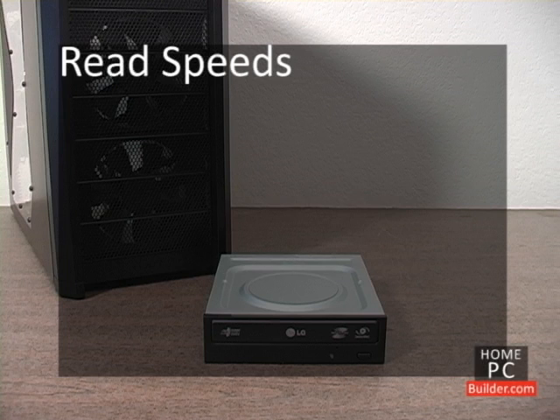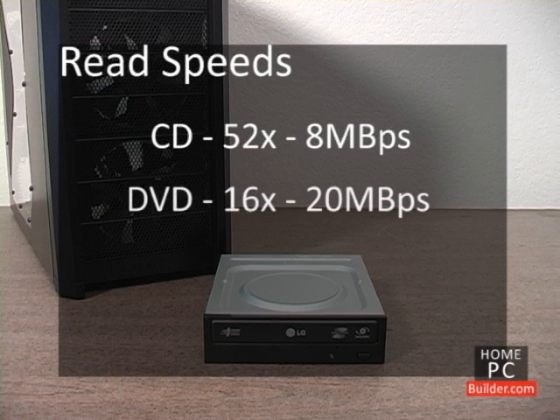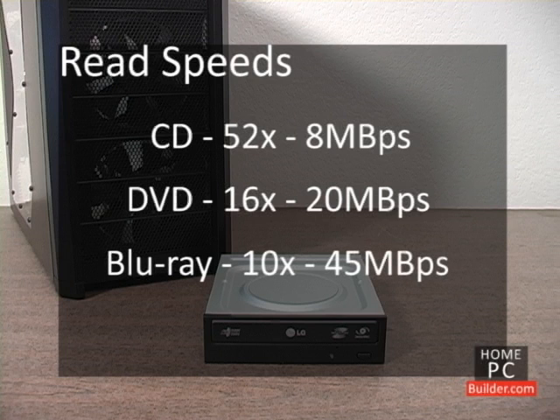CD, DVD, and Blu-ray drives are capable of reading each disc at a much higher rate. CDs can be read at up to 52x speed, or 8 megabytes per second. DVDs can be read at up to 16x speed, or 20 megabytes per second. And Blu-ray discs at up to 10x speed, or 45 megabytes per second.